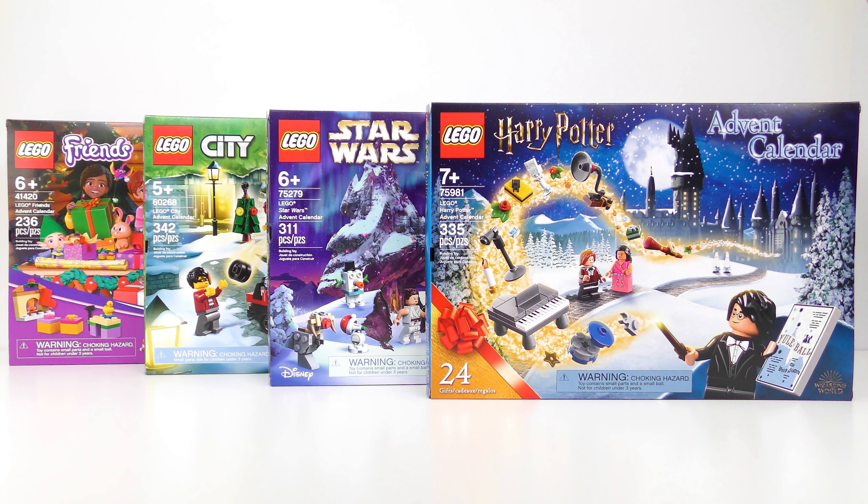Hi LEGO fans! It's day 22 and like a bad smell, I'm still hanging around. We've got four more doors to open and four more heavenly or hideous gifts to pass judgement on.